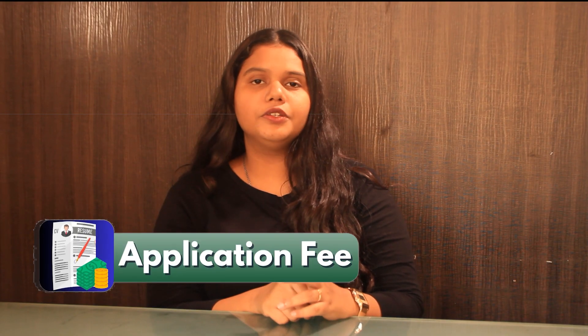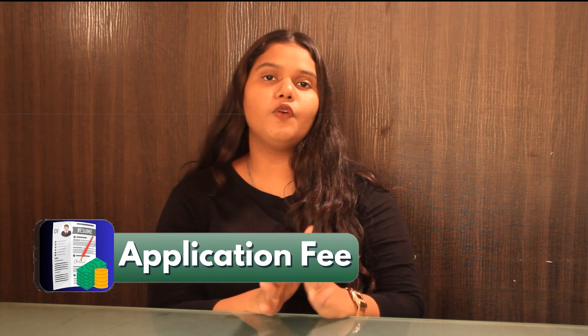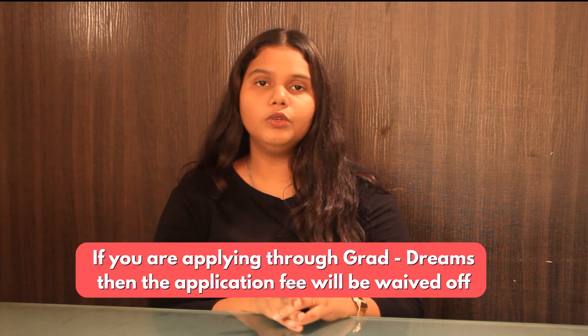Talking about the application fee, the university requires an application fee of $60, but if you apply through GradDreams, it is completely waived.